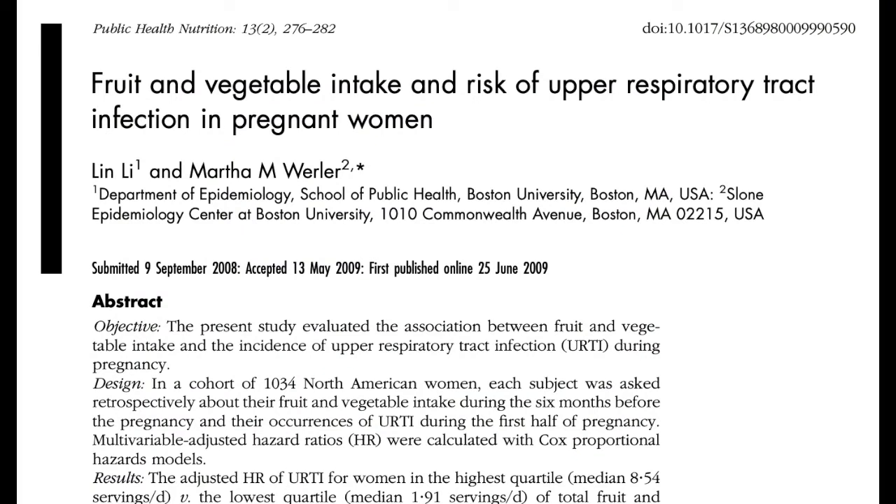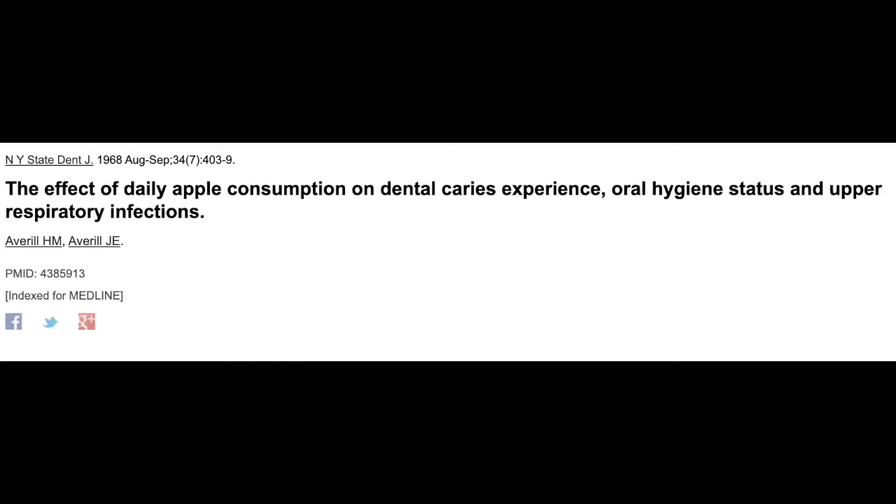Fruits and vegetables are also shown to reduce infection risk in pregnant women. A 2010 study of one thousand pregnant women in Boston reported that those eating the most fruits and vegetables had a 39% reduced risk of respiratory tract infections. As the saying goes, an apple a day keeps the doctor away — and when tested for respiratory tract infections, eating just one apple a day reduced the risk by 16%.